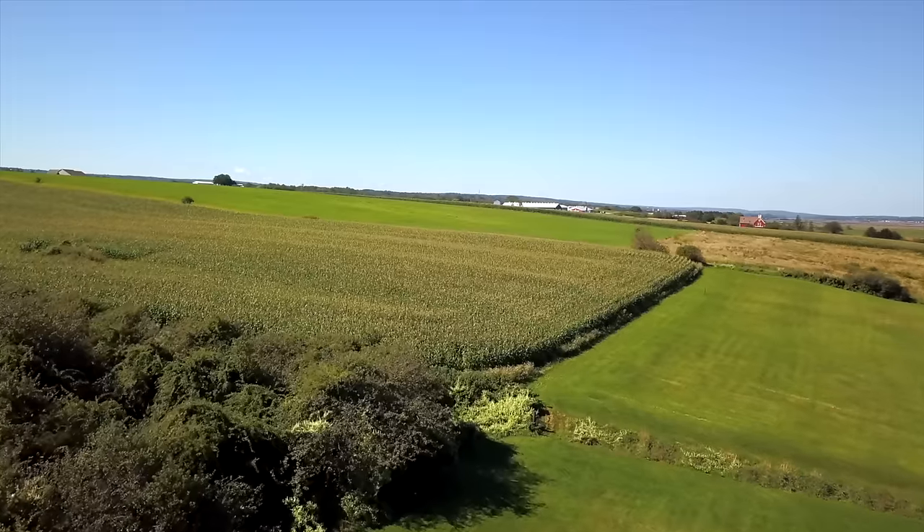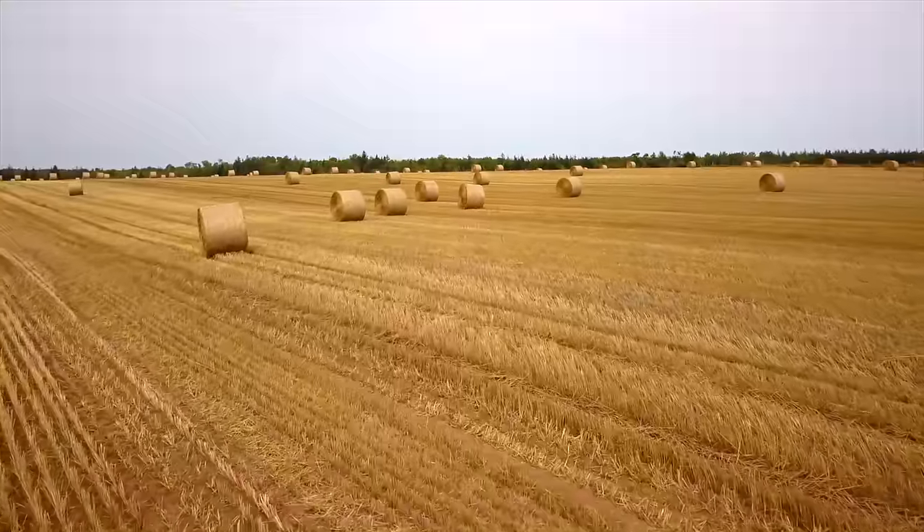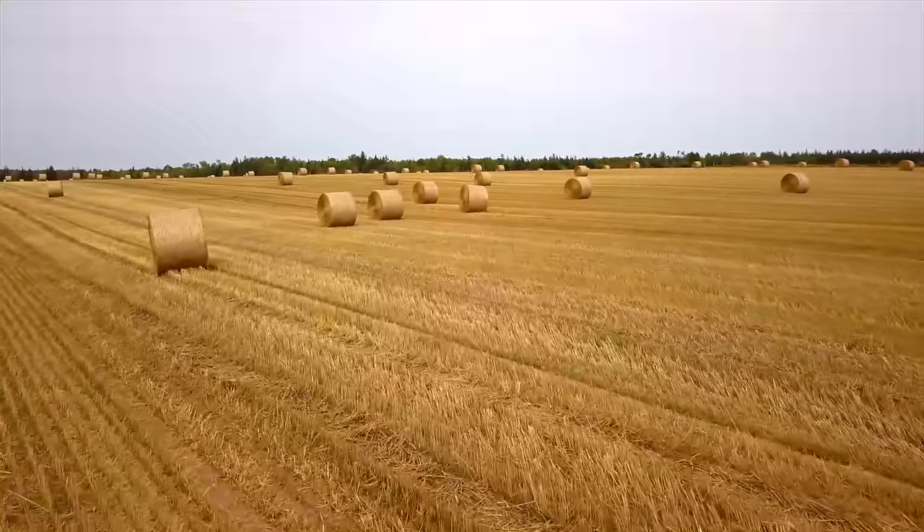Also known as PEI, Prince Edward Island is the smallest of the Canadian provinces. However, what it lacks in size, it makes up for in grandeur. Rolling hills, rural towns, and picturesque farms make a PEI road trip unforgettable.